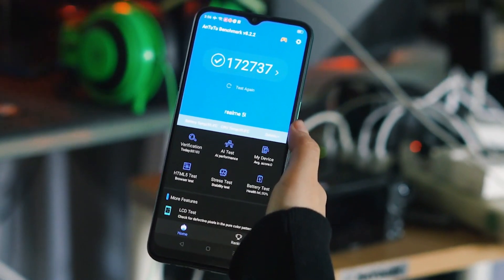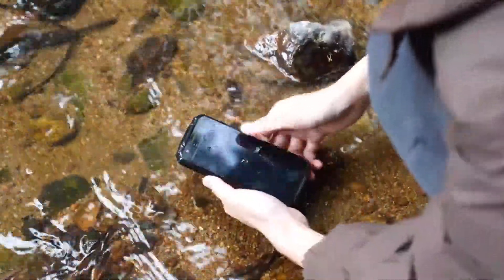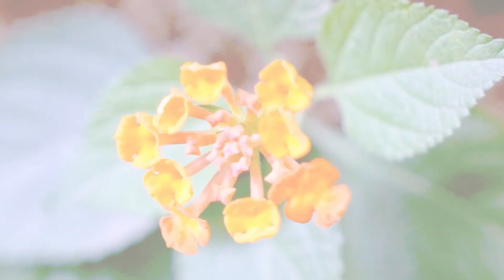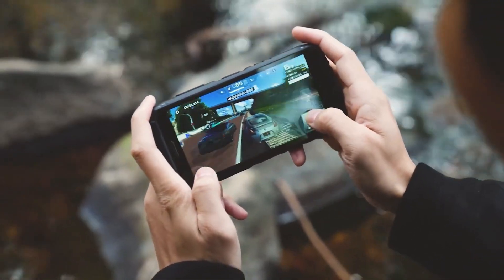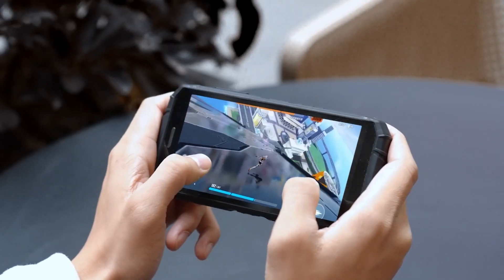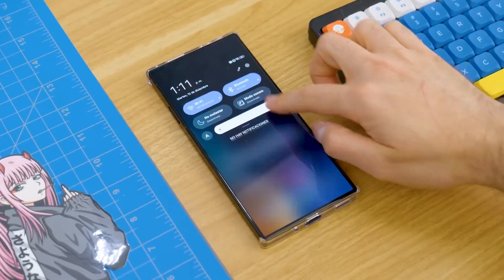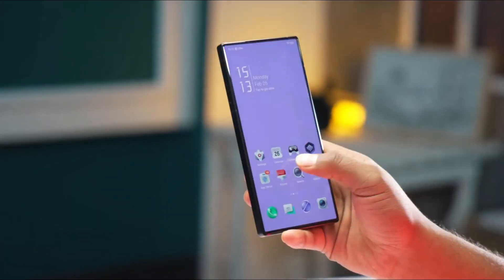Entering the end of November 2024, AnTuTu has the latest information about smartphones based on the latest benchmark results. Here is a row of cell phones with the best performance according to AnTuTu in 2024.